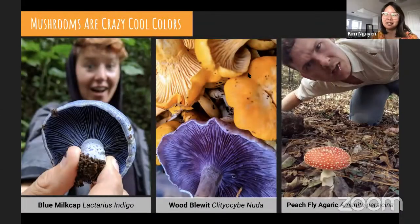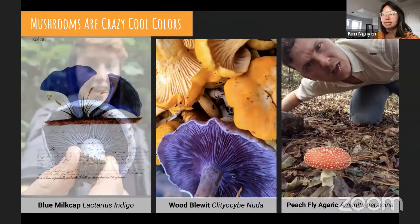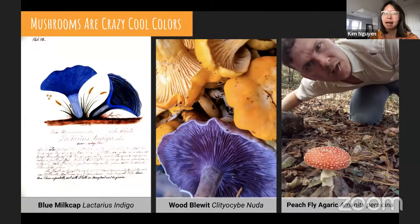Mushrooms come in every color of the rainbow — spores and mushrooms are also different colors. You can even use mushrooms to make dyes and do art. This is a painting of the blue milk cap created by Mary Banning in 1878 using ink from the Lactarius indigo mushroom. Artists sometimes just dip their paintbrush in the mushroom to get the spores. You might recognize the fly agaric mushroom on the end — it's the emoji for mushrooms on Apple and was made famous by Super Mario Brothers. It's the classic mushroom shape and color.